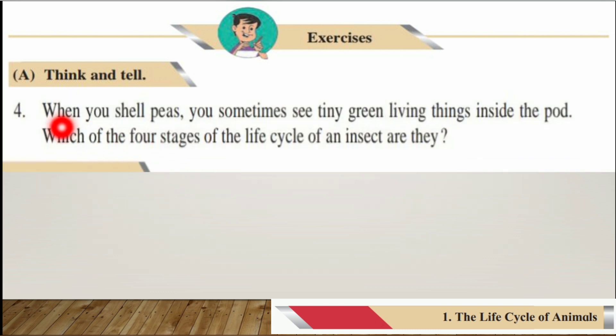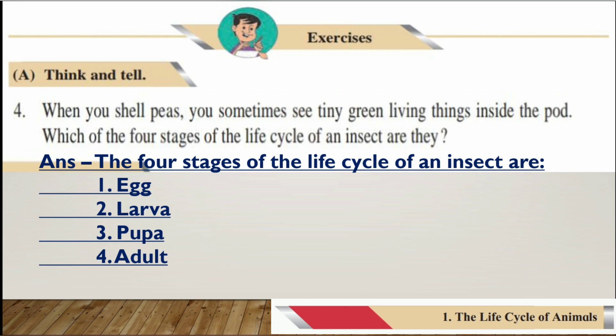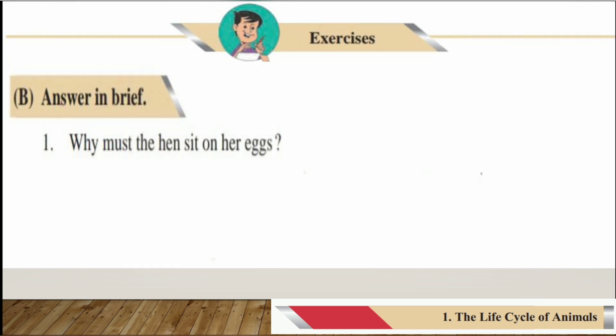Number four: When you shell peas, you sometimes see tiny green living things inside the pod. The four stages of the life cycle of an insect are: first, egg; second, larva; third, pupa; and fourth, adult.